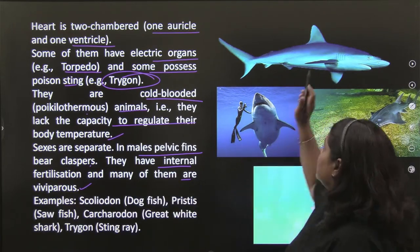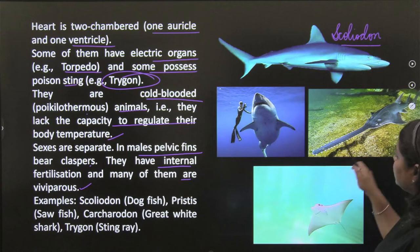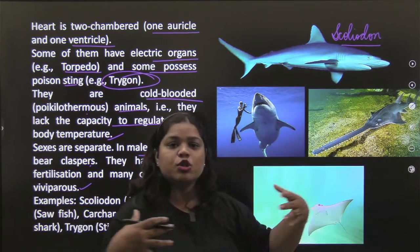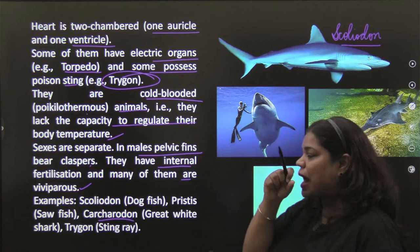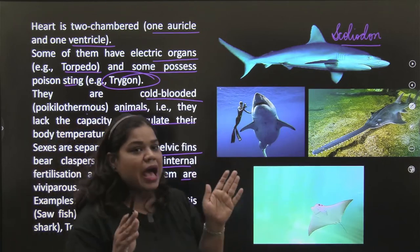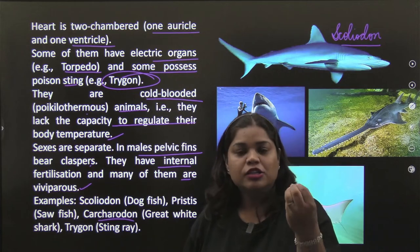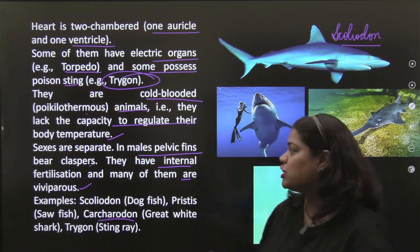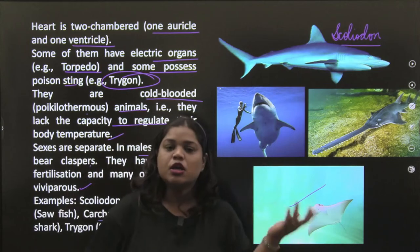Examples include: Scoliodon — dogfish; Pristis — the sawfish, because its mouth is shaped like a saw; Carcharodon — the great white shark, which is very strong, harmful, and predacious. When they smell or sense blood, they will pursue it. And Trigon — the stingray.